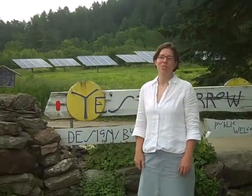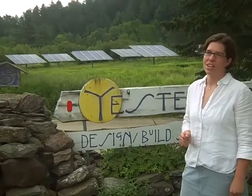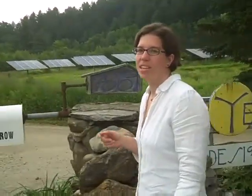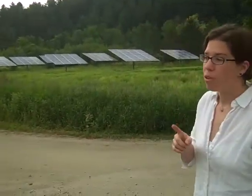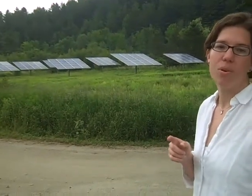Welcome to the Yestermorrow Design Build School in Waitsfield, Vermont, where last year we installed seven all-sun trackers. Yestermorrow's photovoltaic installation produces about 75% of the electric needs of the school, and last year, in the first year of operation, we produced about 37,000 kilowatt hours total.